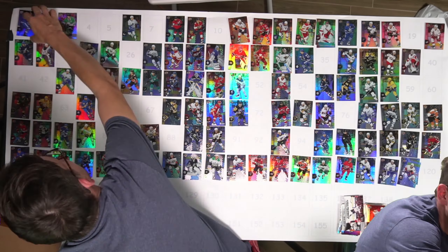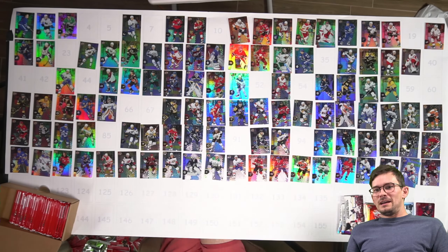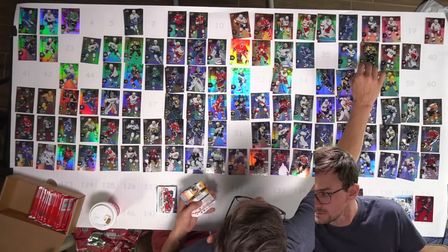So in total it came out to $245.74 to get the box, coffee, and the binder.